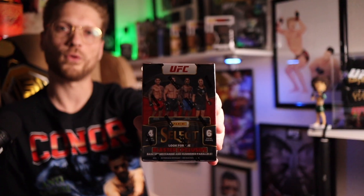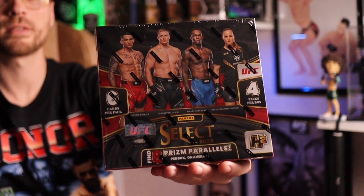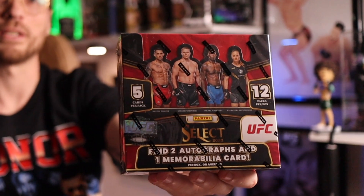So today, let's say your budget is $60 and UFC Select is your favorite set — what are you going to buy? We're going to try to find out what the best value is as we open two full 2023 UFC Select blaster boxes, one full 2023 UFC Select H2 box, and three packs from a sealed 2023 UFC Select hobby box. Everything we're opening today is going to be around the same price compared to each other.